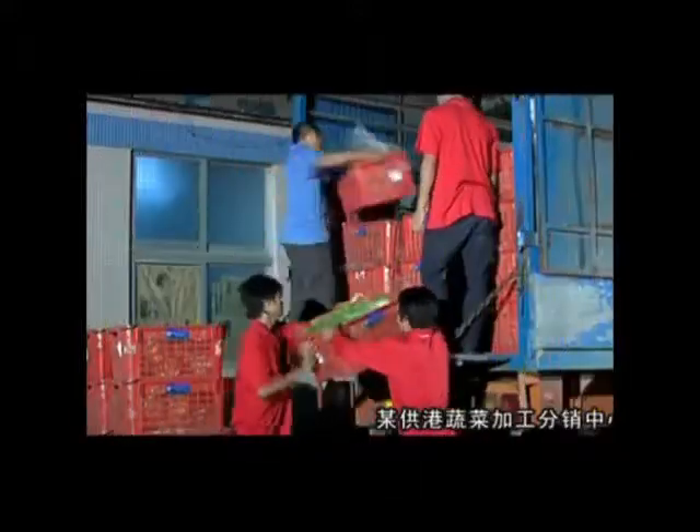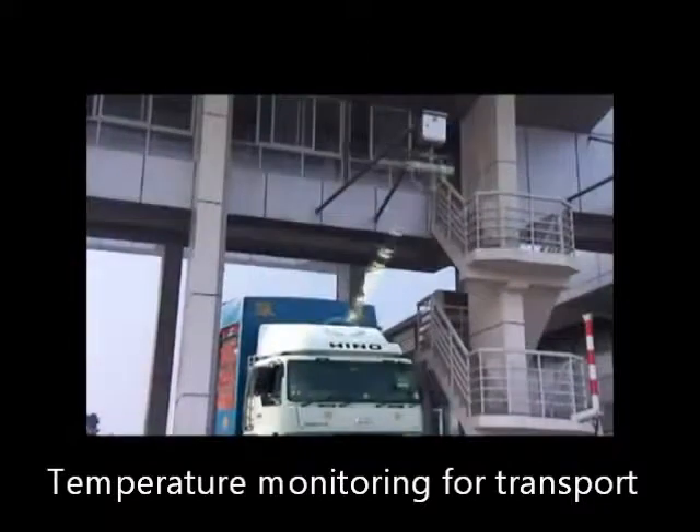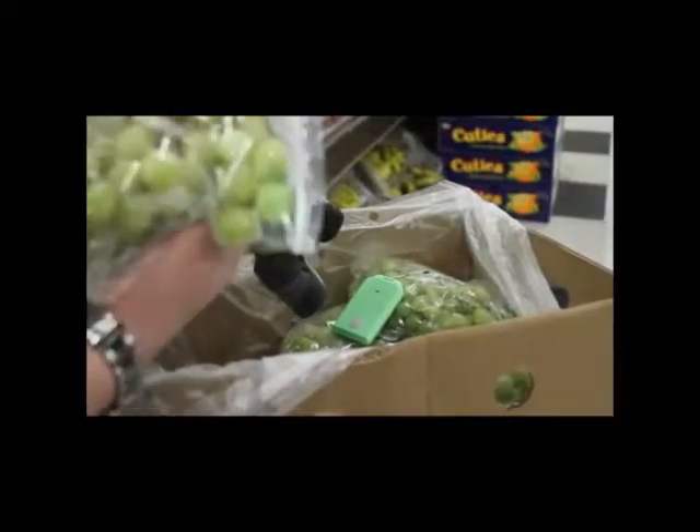Because this food now needs to be shipped long distances via trains, planes, boats, and trucks, and across international borders, ensuring freshness and food safety becomes even more critical. RFID addresses these challenges.